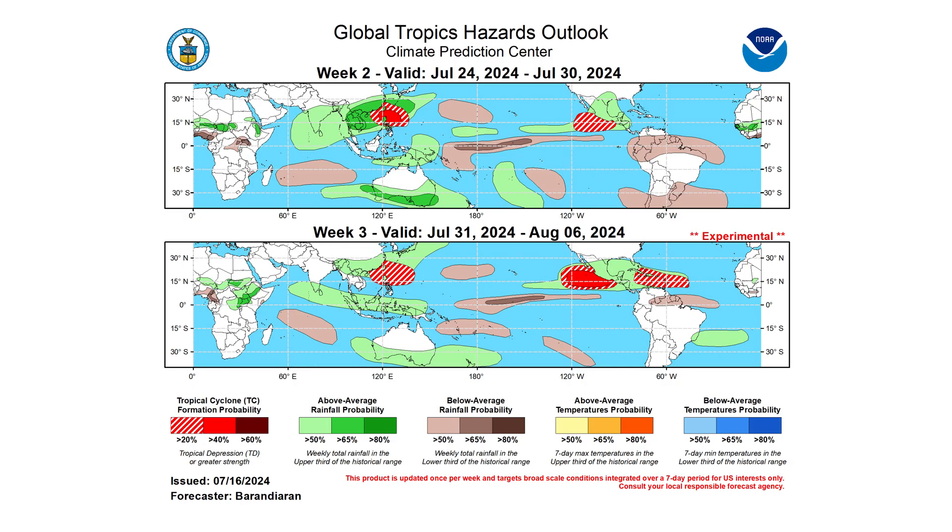Hello everyone and welcome back to Deciphering Weather. In today's video, we're going to discuss when we could see an uptick in the Atlantic Basin for tropical development.